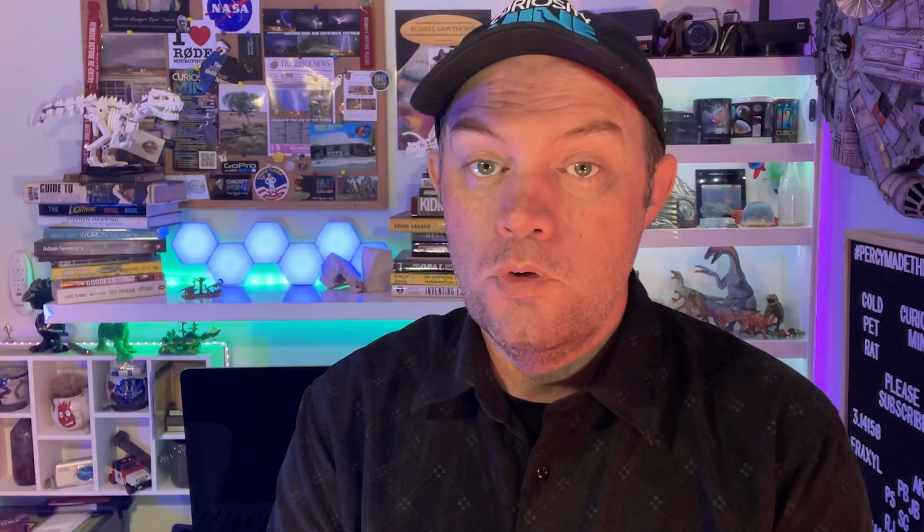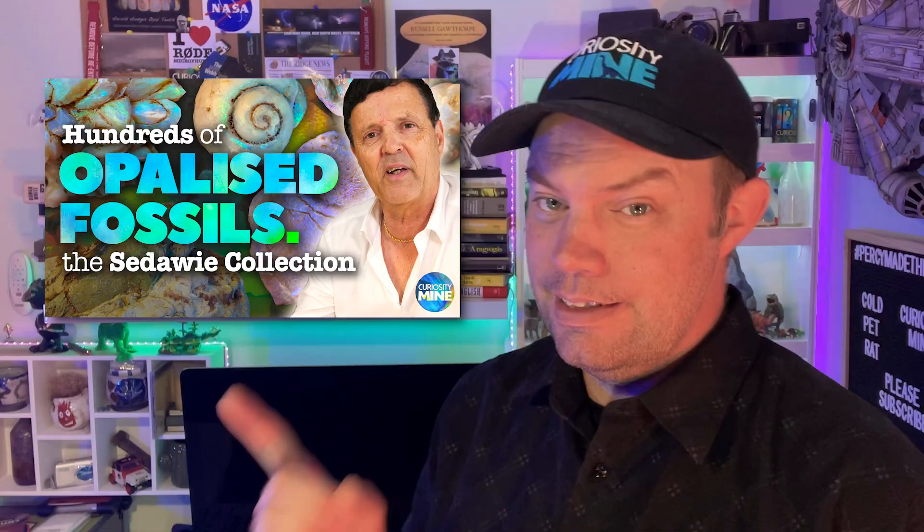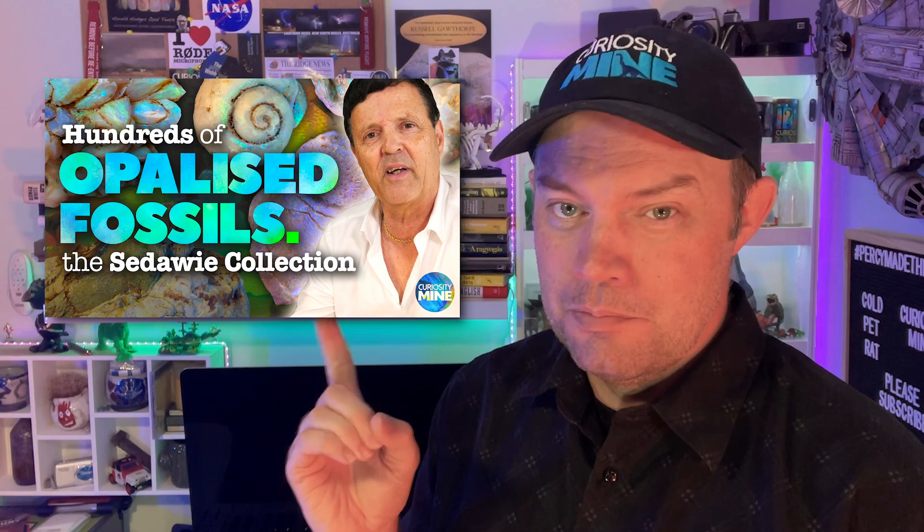If you'd like to learn more about belemnites and see a really spectacular example of an opalised belemnite, make sure you check out this video in which you can also hear me mispronouncing the word belemnite way more times than I'm really comfortable with.